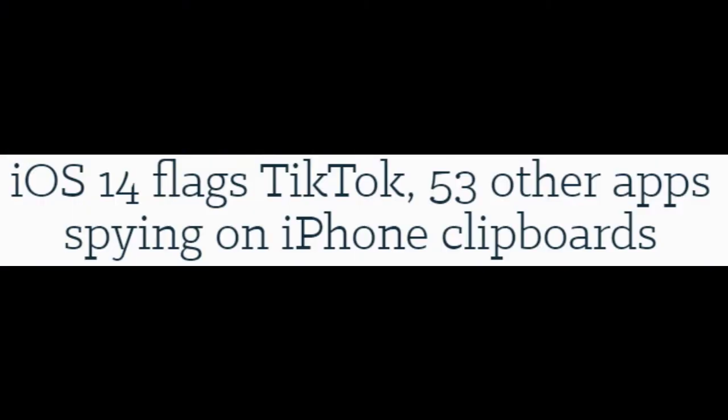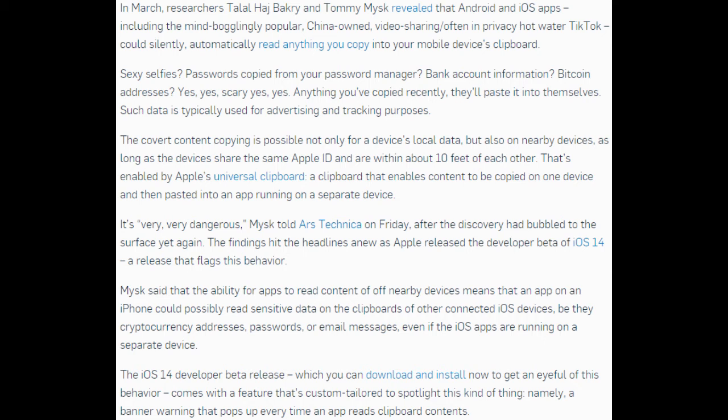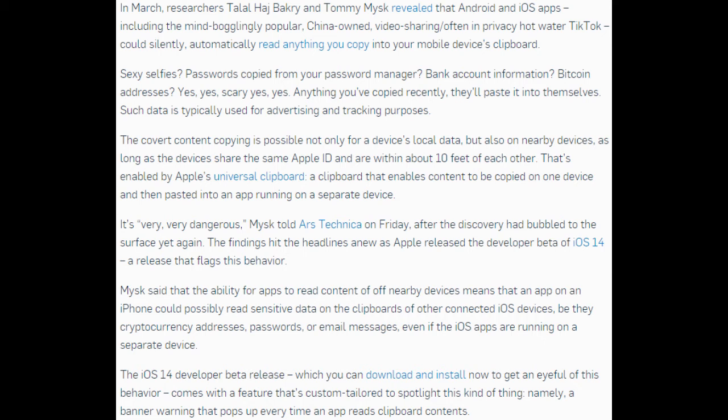iOS 14 flags TikTok and 53 other apps spying on iPhone clipboards. Researchers revealed that Android and iOS apps — including the mind-bogglingly popular, China-owned, video-sharing TikTok, which is often in privacy hot water — could silently and automatically read anything you copy into your mobile device's clipboard.